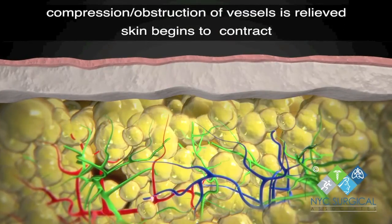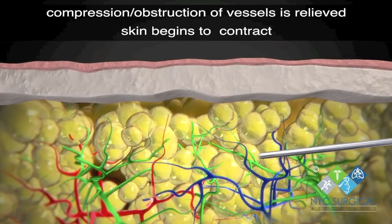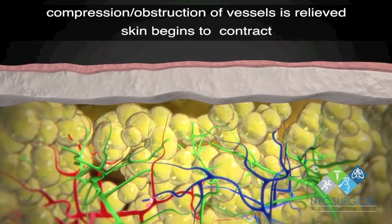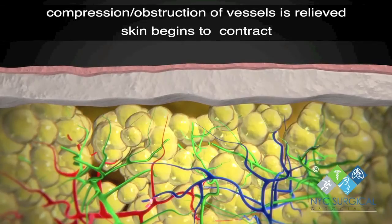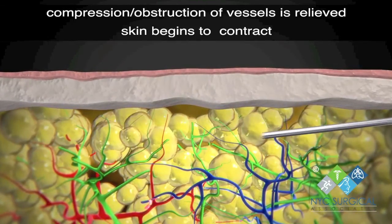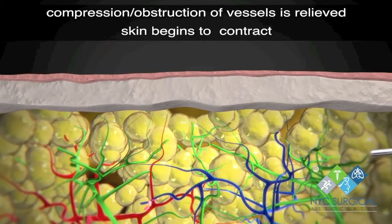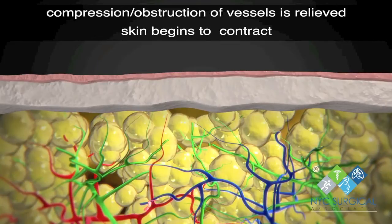Lymph-sparing liposuction involves injecting a liquid solution into the legs to help numb the area and reduce blood loss before the unwanted fat is removed. The procedure is performed with specialized custom cannulas that remove diseased tissue in the most non-traumatic way, minimizing damage to critical lymphatic structures that are often dysfunctional in these disorders.